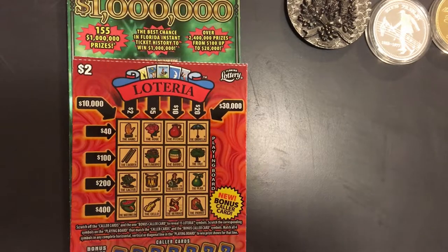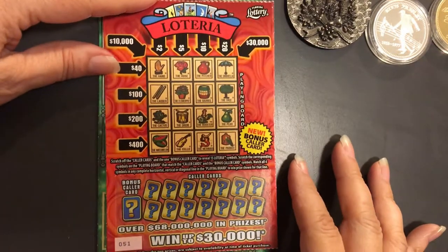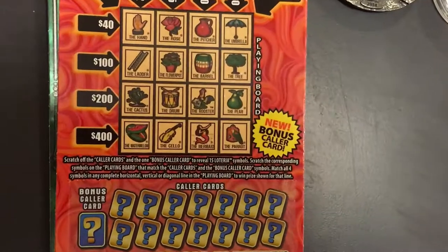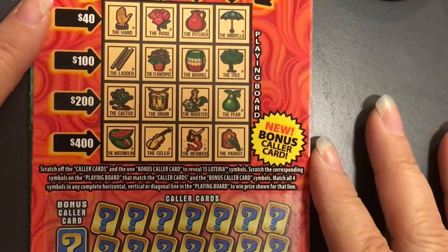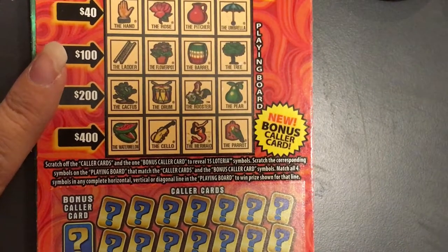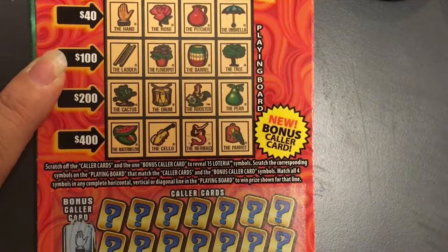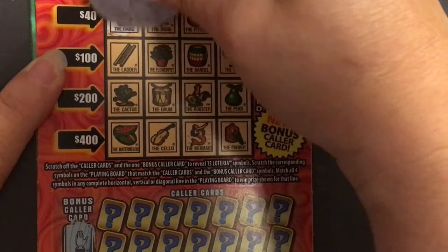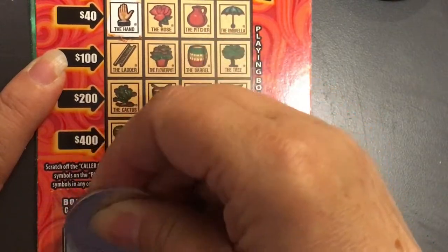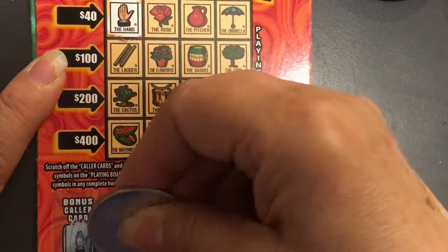I had a little bit of a glare, so I changed my lighting. Okay, so we're going to start with ticket 51 — this is the $2 Loteria from Florida. We're looking for the hand — we have it! The deer and the bell, don't see those. The ladder and the musician.